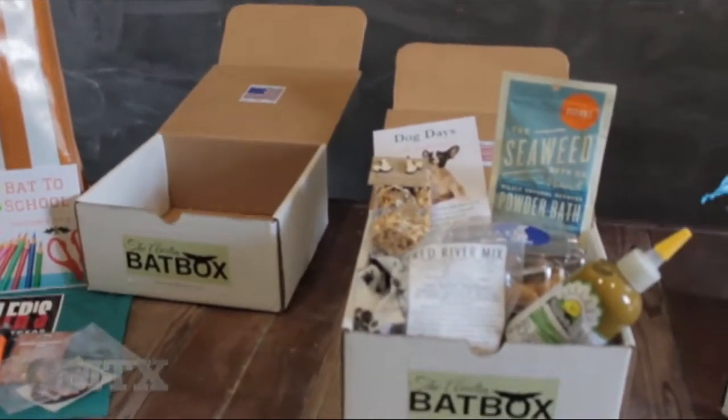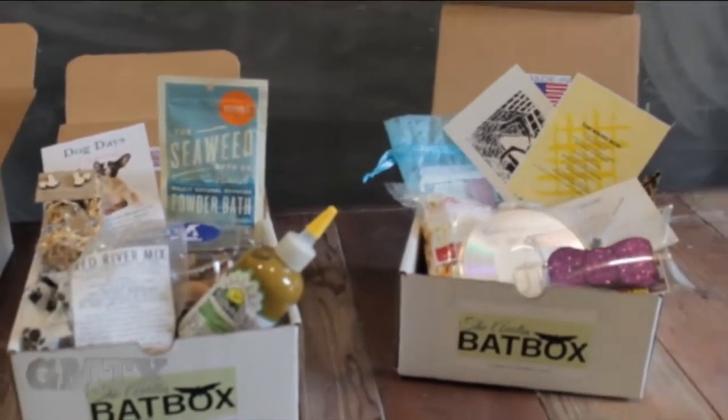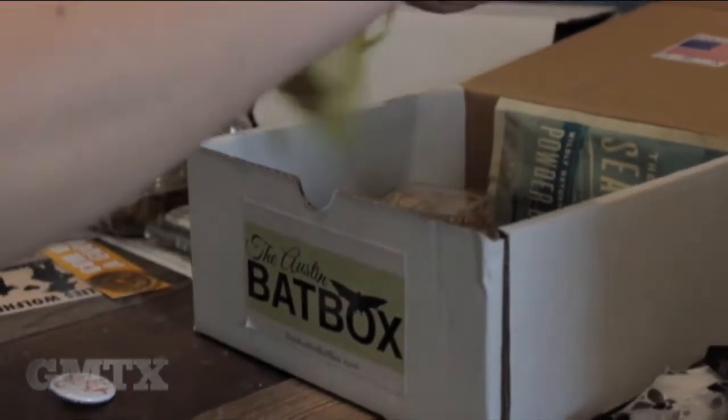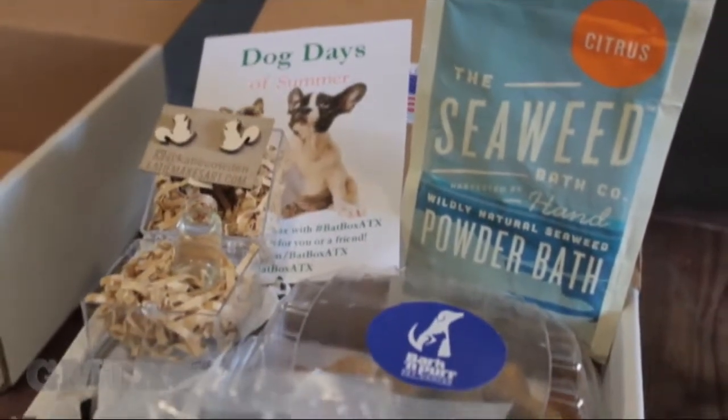Each monthly Bat Box has a theme with surprise products from entirely local Austin businesses. In the boxes, we want it to be — when you open it up — a little mini store every month. We pick a tissue paper, little satchels, little bags, and we decorate it every month so that when you open it up, it's an experience of weirdness but also excitement. It's a surprise box, so the products are stuff you could probably only get in Austin.